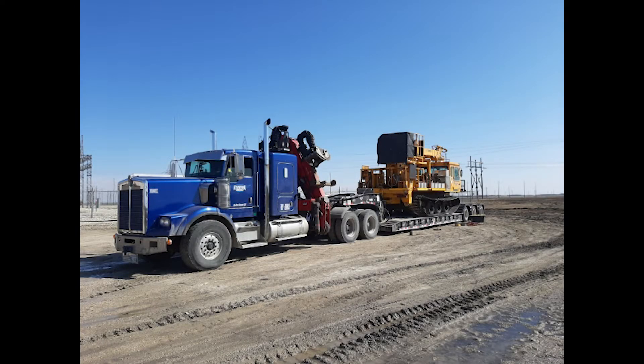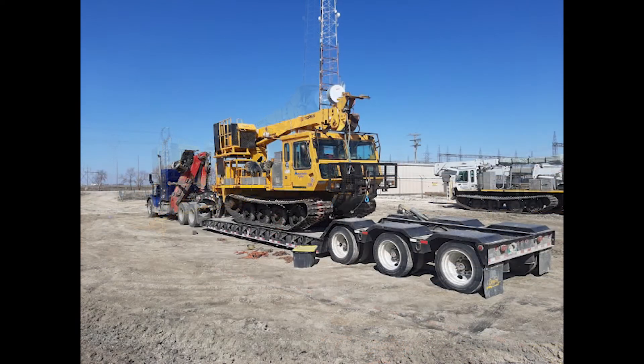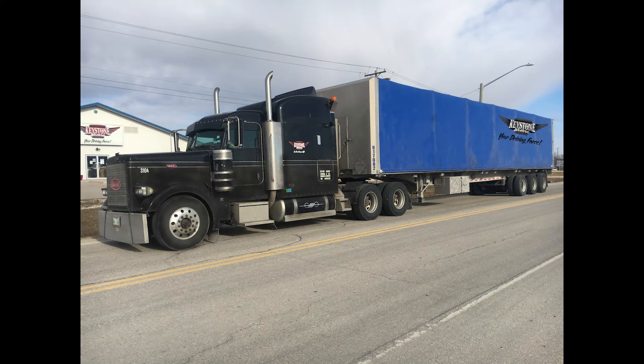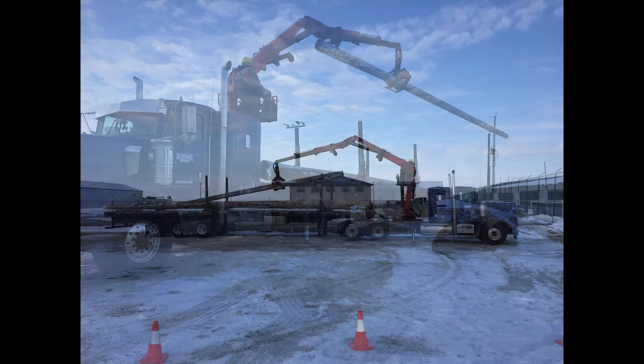Our double drops and RGNs have a 28-foot well that are recommended for oversized freight taller than 10 feet. Our roll tights give you the ability to move machinery and equipment while keeping it clean and protected from the elements. And our knuckle boom trucks can lift and move all sorts of materials.